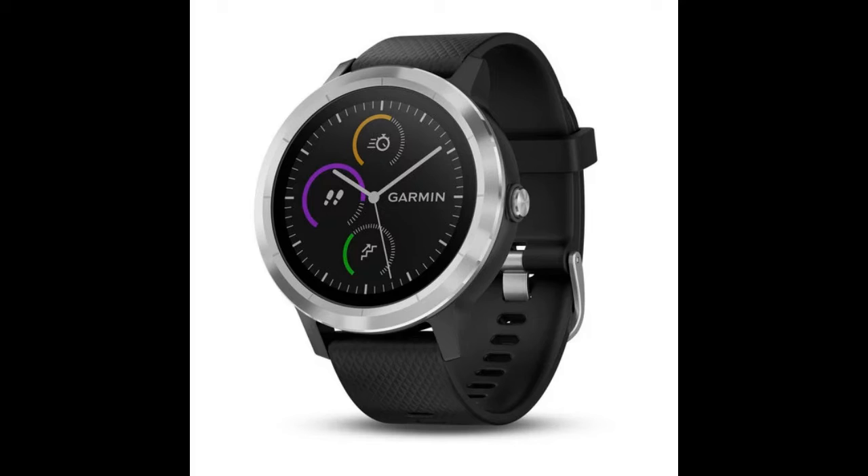The next smartwatch is the Garmin Vivoactive 3 GPS Smartwatch with contactless payments and built-in sports apps, available in different colors — the one shown is black slate. If you buy this Garmin watch today, you are saving over $100 — it's over 40% off with free shipping. You can personalize it with apps and widgets, it connects to the IQ store, and it will do 14 days of tracking data. There are more than 15 preloaded GPS and indoor sports apps including yoga, running, and swimming.